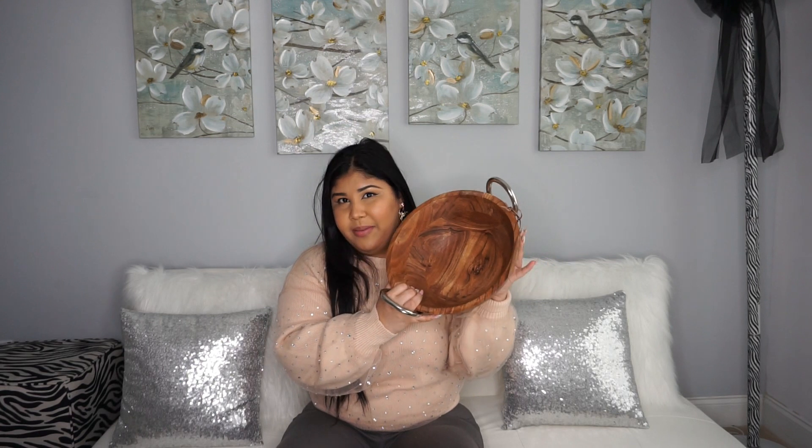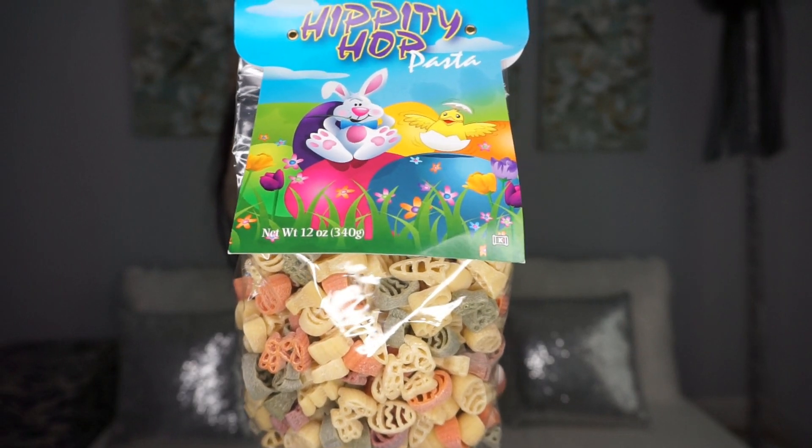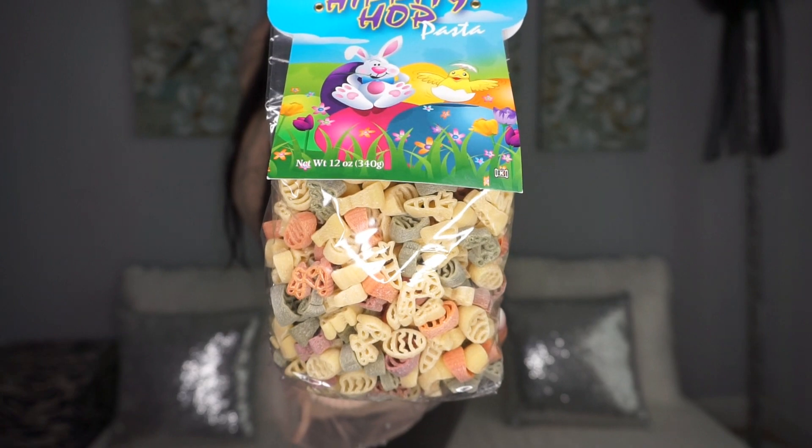También en TJ Maxx encontré las pastas de Pascua para mis niños — las paticas de Pascua con huevitos y conejitos. Me gusta comprarle pastas de todos los motivos a mi hijo, y a él le encantan. I found that pasta at TJ Maxx but you can get it at Home Goods too — all kids love seasonal pasta!